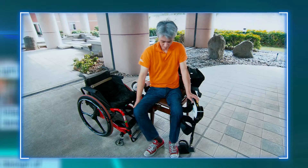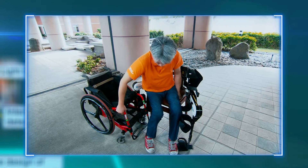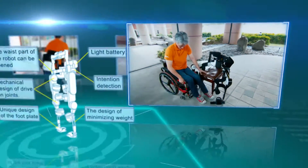Feature 5: The robot's waist can be opened and closed, increasing the user's independence by allowing them to put on and take off the device by themselves.